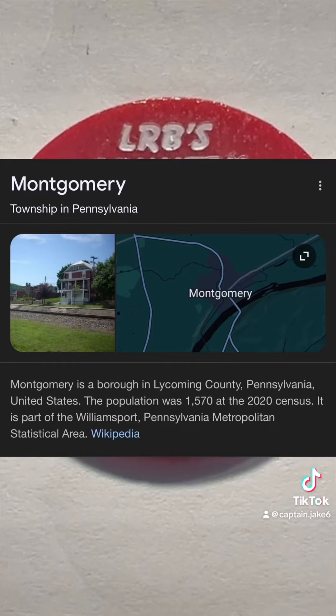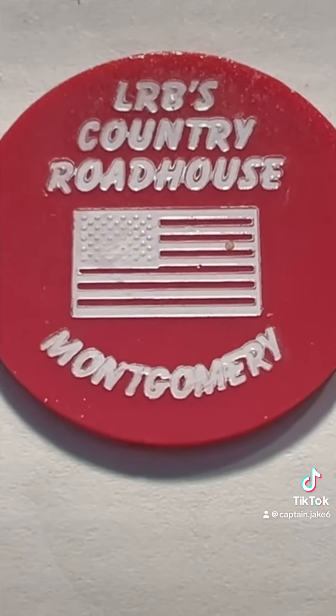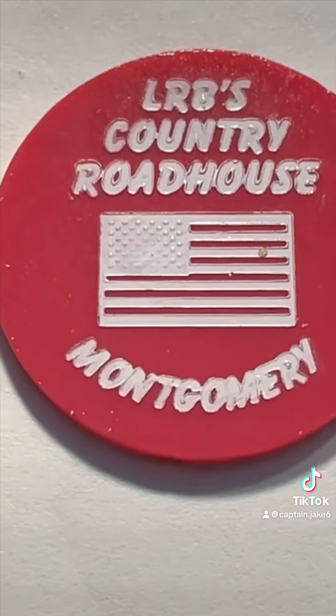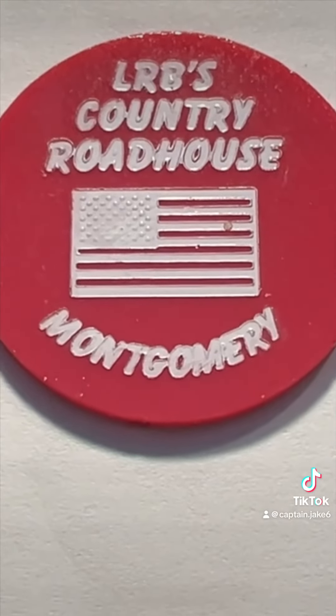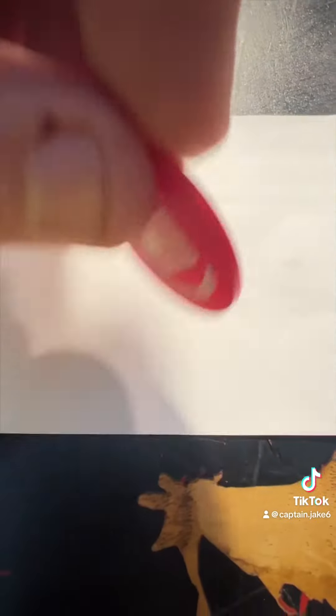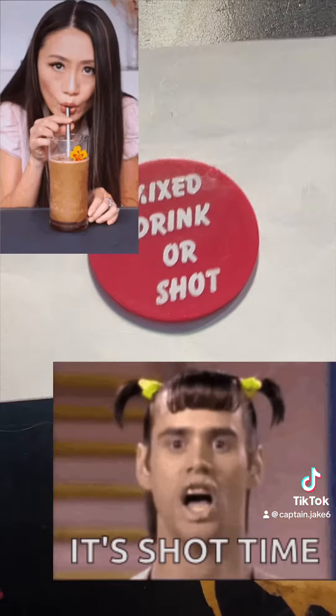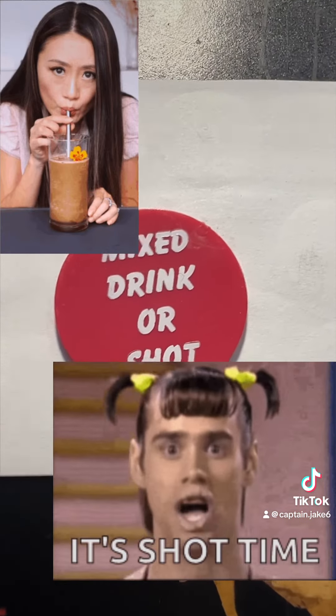It's a small little artifact. You can tell it's got LRB's Country Roadhouse, Montgomery, and the American flag on it. On the back, it says mixed drink or a shot, so I'm assuming this is like a bar or a dive bar.